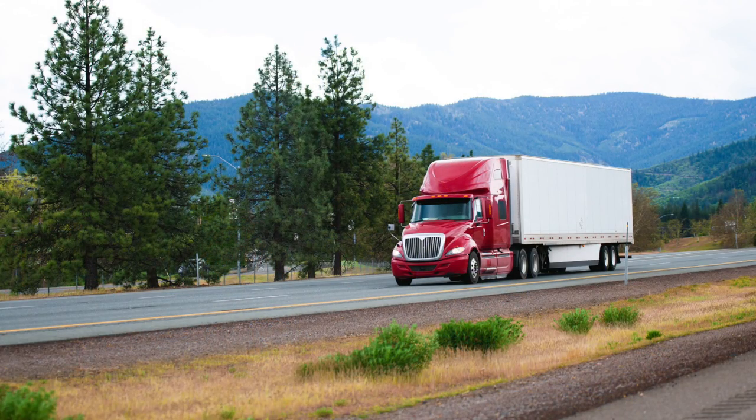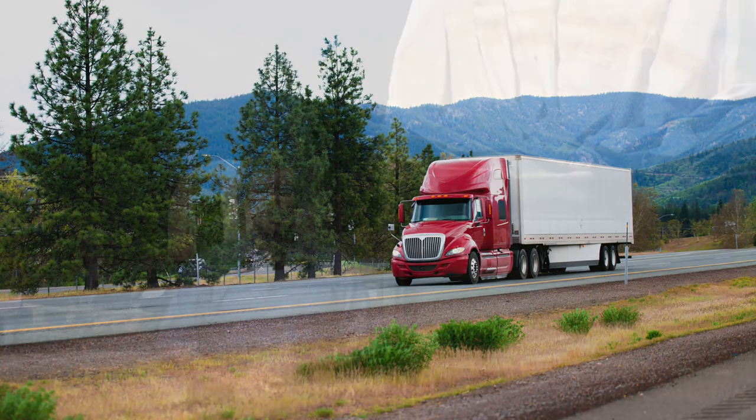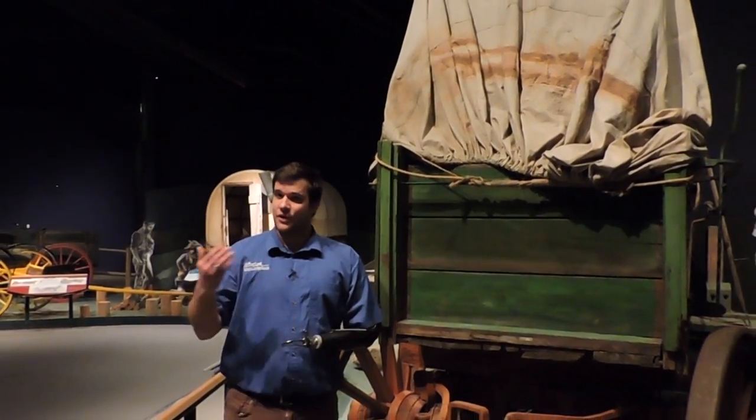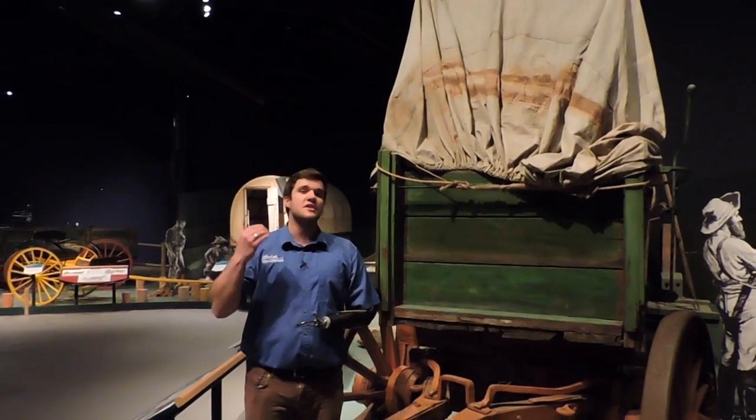In today's society, our way of life would not be possible without the use of semi-trailers. The trucking industry is what allows our shelves to be stocked in grocery stores, the restaurants to get their food, and allows mail to cross the country.